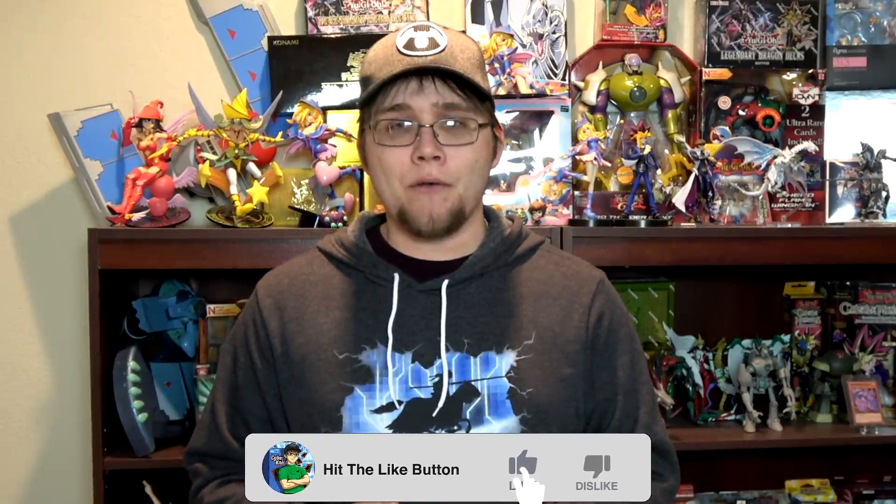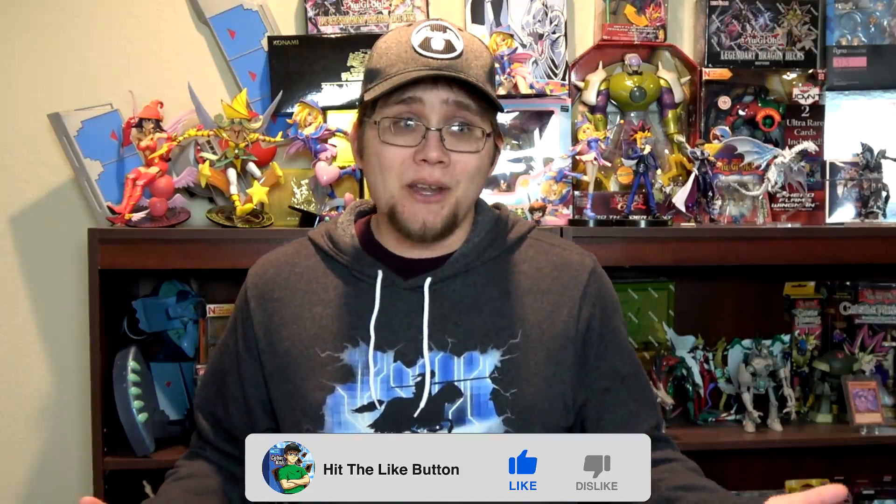Let's talk about Yu-Gi-Oh!, because actually last year was a really good year. 2019 ended up having some of the best Yu-Gi-Oh! products I feel like we've ever had. I wanted to make a video talking about my favorite products this year. This is just my opinion, so if you disagree that's perfectly fine. There's also no particular order to this list. Let me know your thoughts down in the comments.